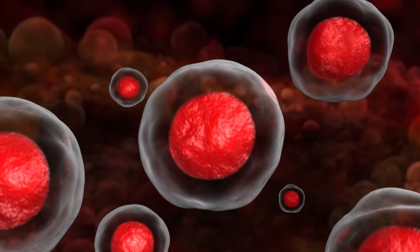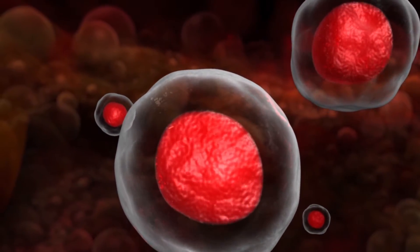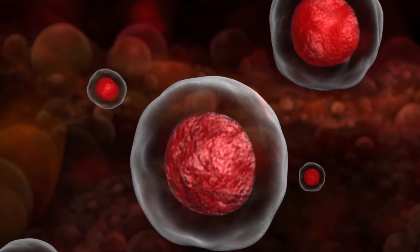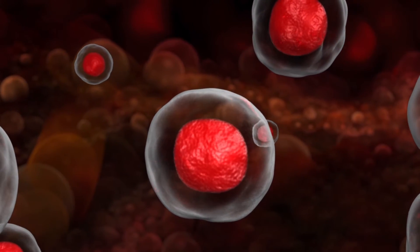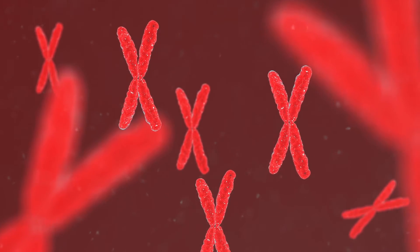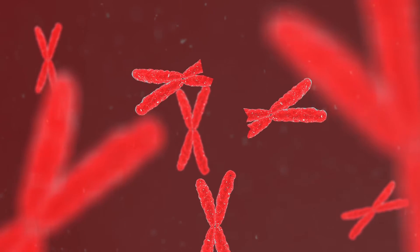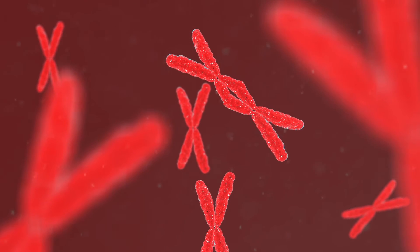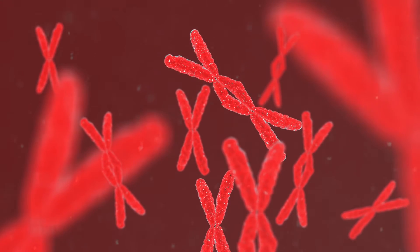When energy associated with ionizing forms of radiation is transferred to atoms and molecules in human cells and tissues, it causes damage by breaking the chromosomal DNA, and the damage induced is proportional to the type and amount of absorbed energy. Most chromosomal DNA breaks induced by radiation are correctly rejoined, but some are not. Misrejoining of two broken chromosomes results in one abnormal chromosome known as a dicentric chromosome, and the dicentric chromosome number increases with increasing dose of radiation exposure.